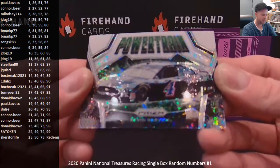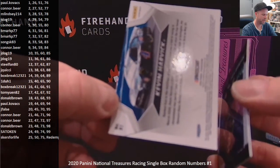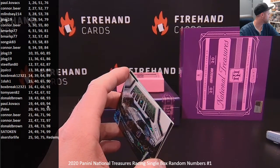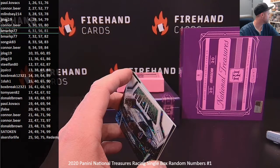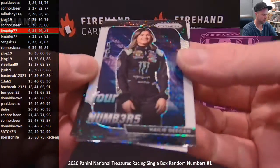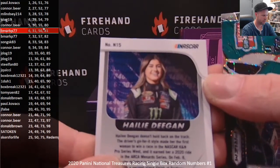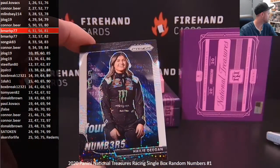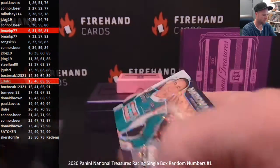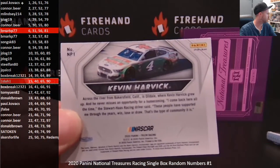Powertrain of Kevin Harvick. That is card 81. Number 81 on our list is going to be right there — B-Mark P77. Four numbers: Haley Deegan, N-15. So number 15, right there. One-to-one. And National Pride Kevin Harvick, NP1, number one — Polka Box.